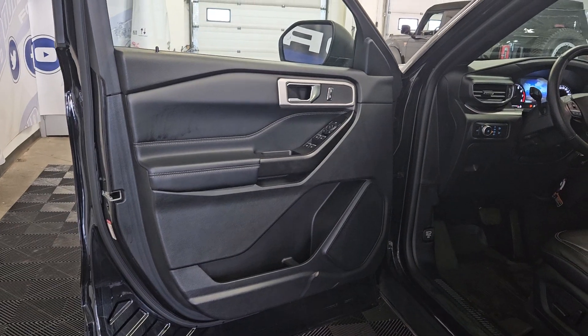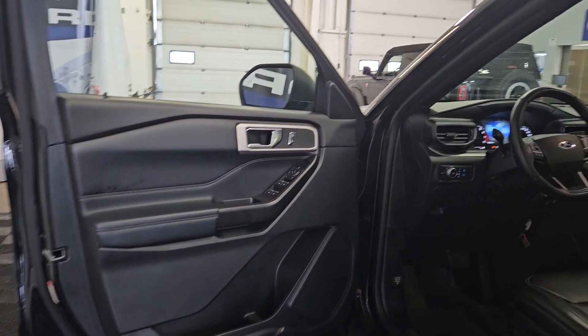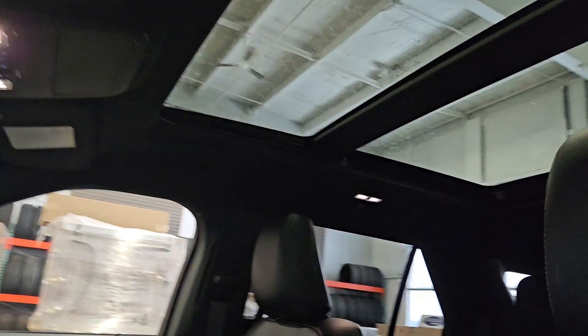At the interior we have loads of driver-friendly features including power locks, power windows, and power mirrors. As we move closer into the cabin you will see our black leather seating with adjustments at the side. Above we have a twin panel sunroof.